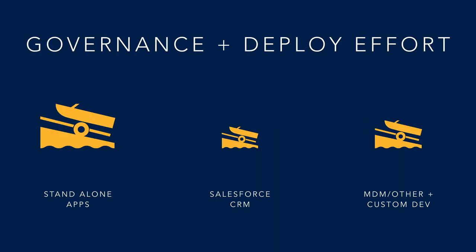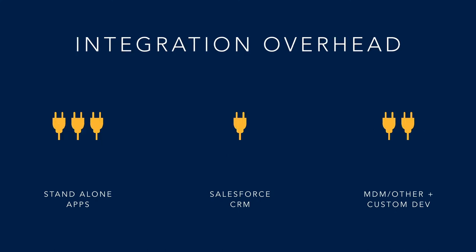However, when we look at the amount of governance and deployment effort, standalone apps are significantly more effort-intensive — primarily because it's a new application in the enterprise landscape. The effort required for data governance, process governance, user adoption, and training is net new effort. Salesforce wins this round primarily because it's already deployed, with existing data governance around who sees what, deduplication, data quality, visibility, and security through roles and profiles.